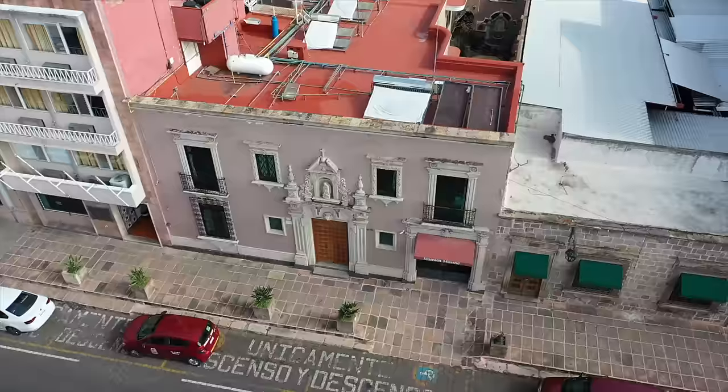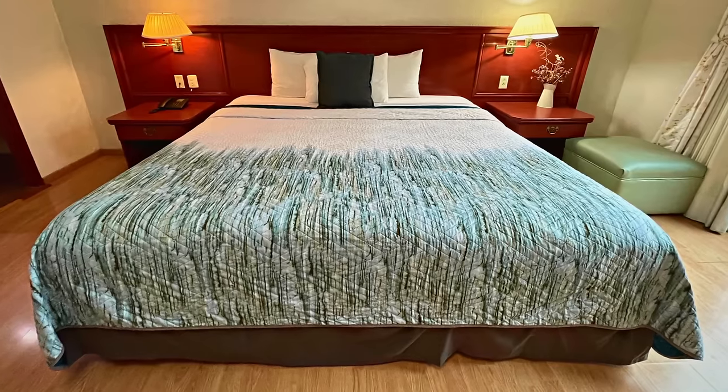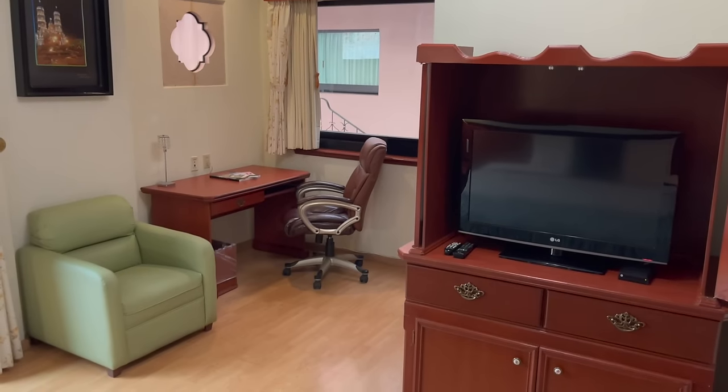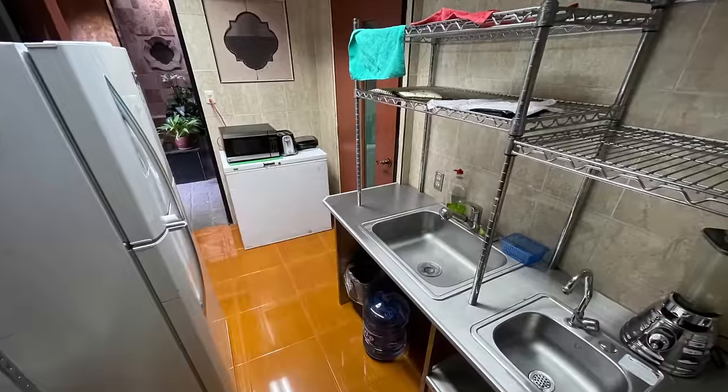Welcome to where we're staying! We booked this Airbnb for $35 a night. Our room is fitted with a king-size bed, seating area, desk, TV, AC, and a nice bathroom. Downstairs there is a shared kitchen open to all guests as well as a nice courtyard to lounge in.